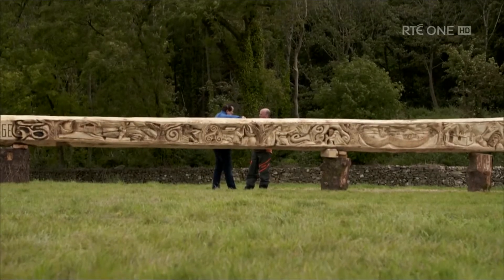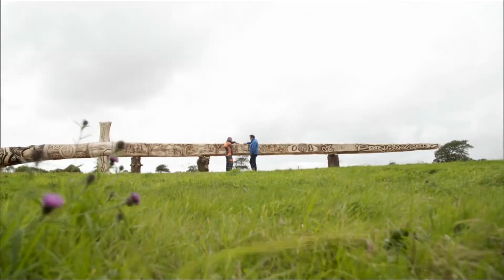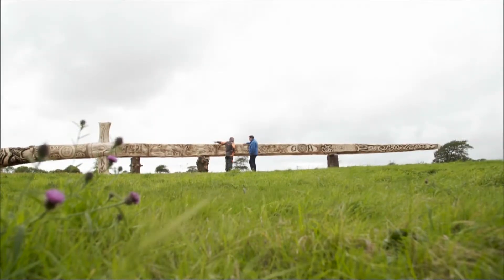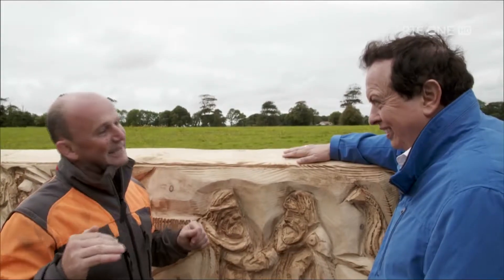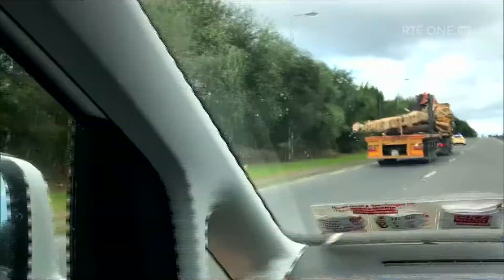So how do you get this to the ploughing in Tullamore? We have Queelche Ireland going to come down. We have water for cranes. It's going to be a nerve-wracking day, but once I have it in place at the ploughing, the blood pressure will need to be checked a few times. But yeah, that's going to be a big challenge.